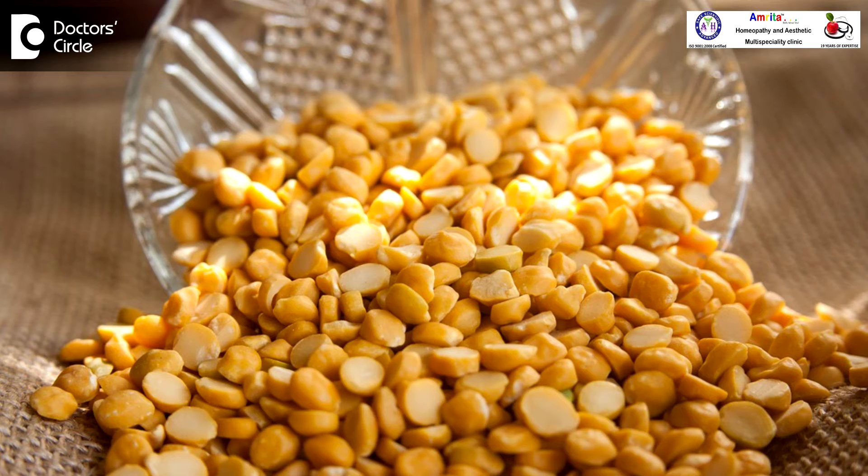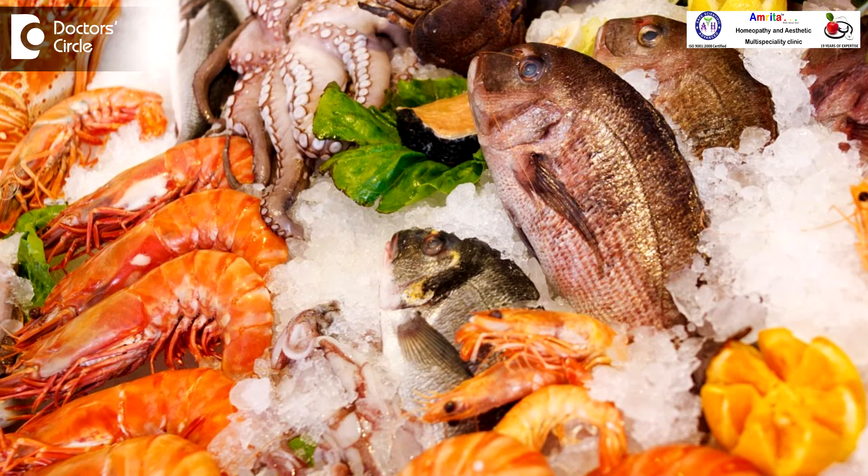Patients can also have allergies to certain food items like the proteins in dal and the proteins in non-vegetarian food, butter, jam — all these things are also found to be allergens. There are various allergens; it's a big list.